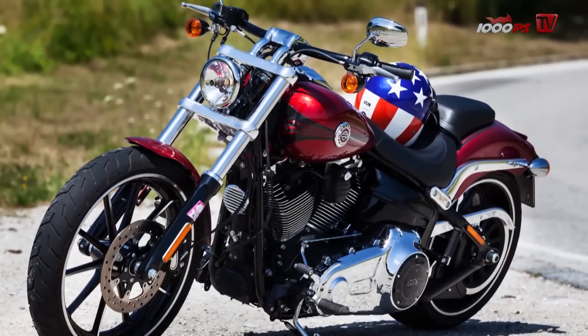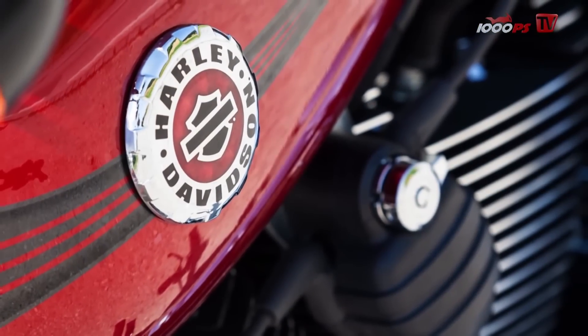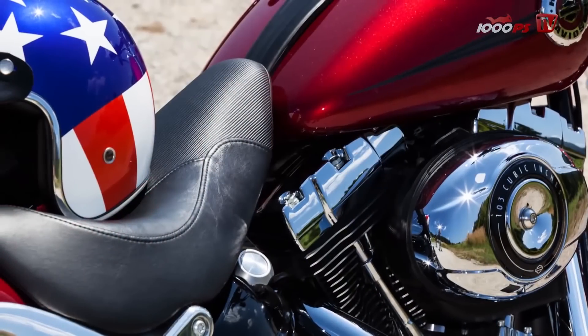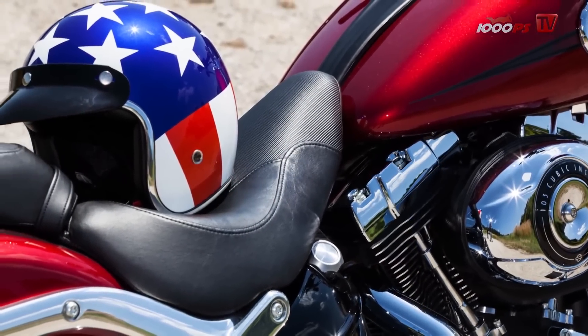All together, the Breakout is a typical Harley, embodying everything that stood for 110 years of tradition. There is no sport here — it's all about the relaxed cruise, although Harley-Davidson had their successful times in competition.